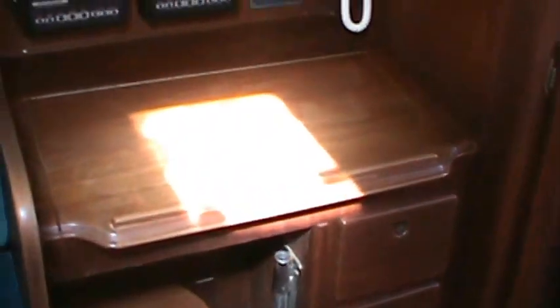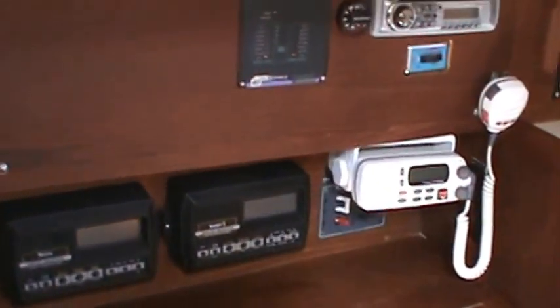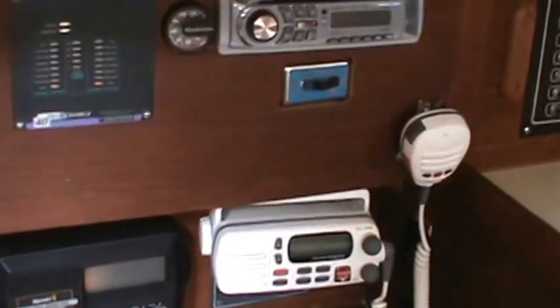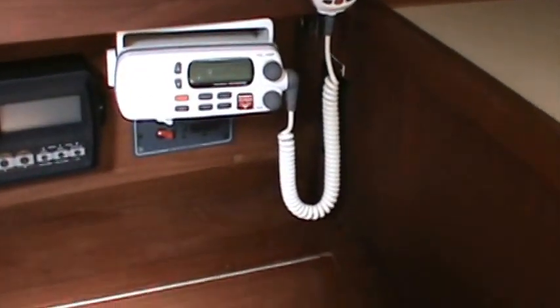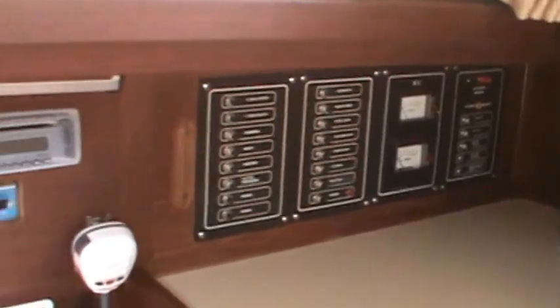Nicely done nav station with instrument repeaters, a True Charge battery charger, stereo, VHF radio, and of course a full electrical panel.